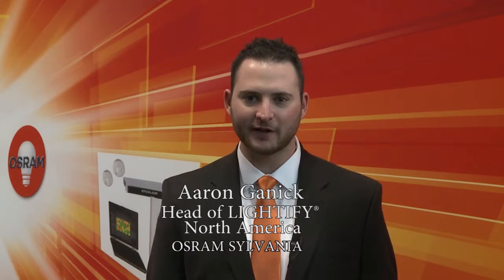Hi, my name is Aaron Gannick. We're here at Lightfair 2015. I'm responsible for the Lightify Smart Connected Lighting Platform for North America. So what is Lightify? Lightify is a smart lighting platform controlled by your mobile device from anywhere in the world.